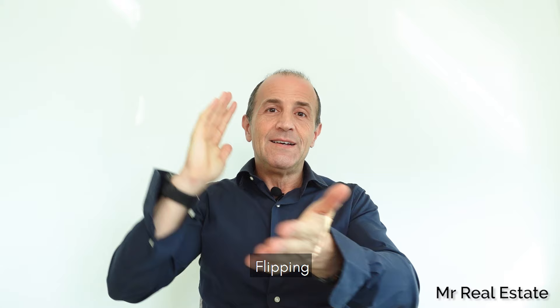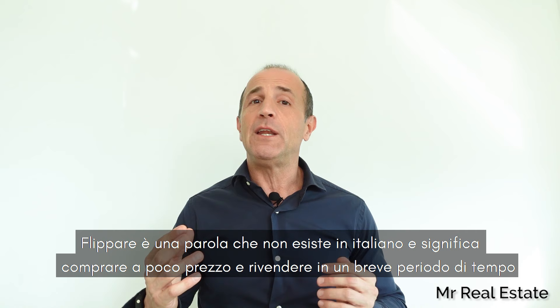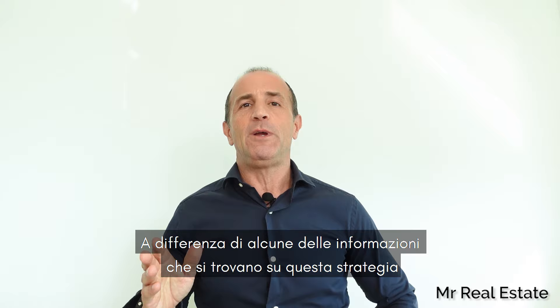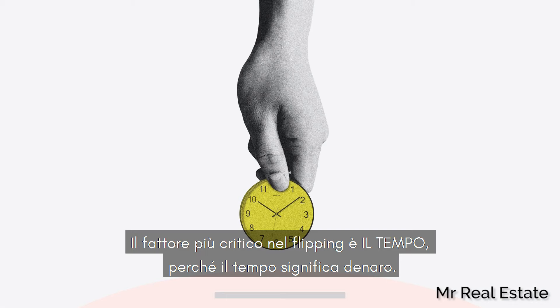Flipping. Flipping a property is buying cheap and selling on in a brief period of time. The idea behind this is that you can make a good slice of money in no time at all. Unlike some of the information you might find about this strategy, it isn't a get-rich-quick scheme. The most critical factor when flipping is time, because time means money.